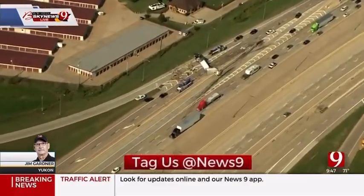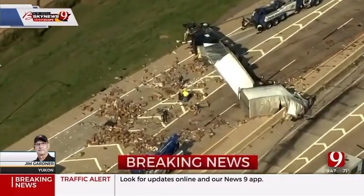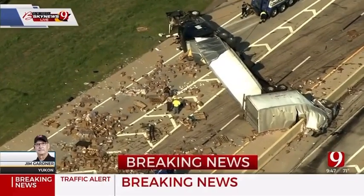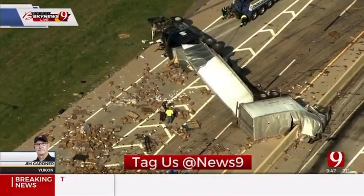That is completely shut down due to the semi being all the way across the lanes. They already have the wreckers here, but there is a lot of stuff to clean up. So this turnpike spur and Mustang on-ramp here at I-40 will probably be closed for quite some time.